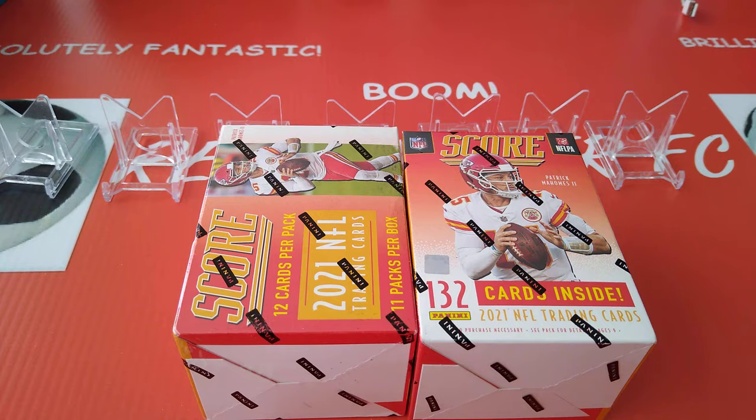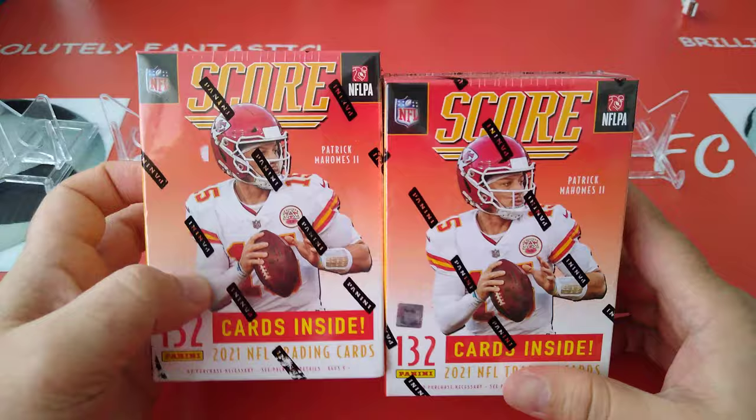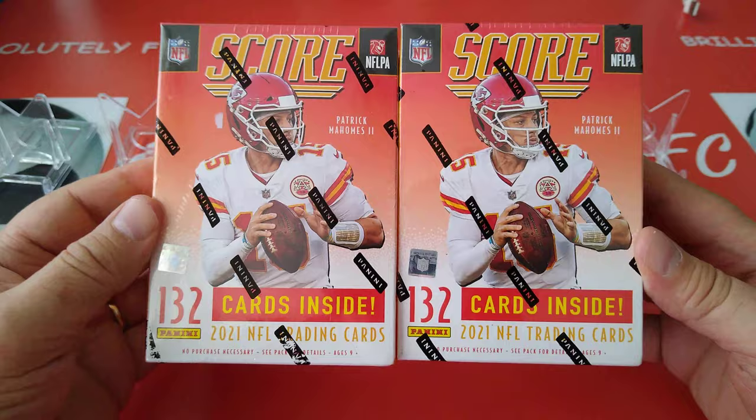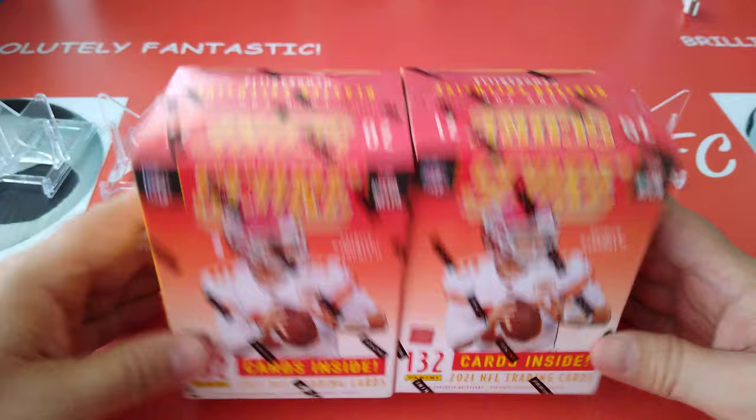Hello guys, how you doing? Welcome to Cowboy69 YouTube channel. Today it is a blaster box special. I found two of the new 2021 Score football blaster boxes from a local hobby shop. I thought I would share them with you on the channel, see what we can pull out of this nice, popular, ever so good Score.